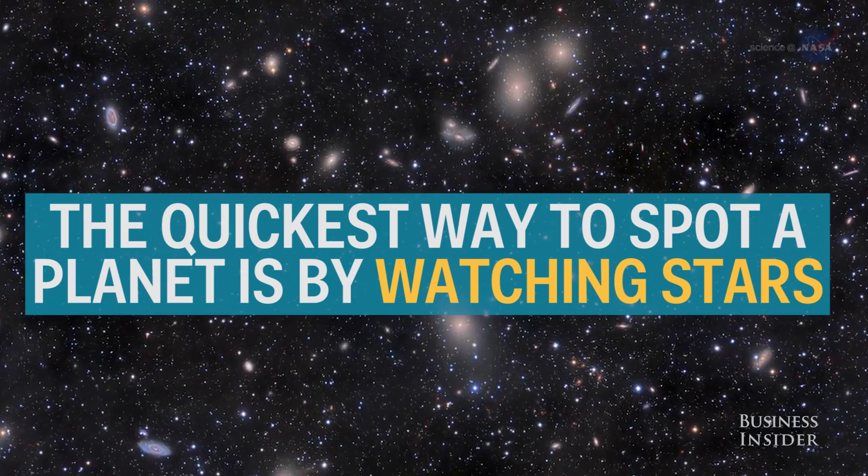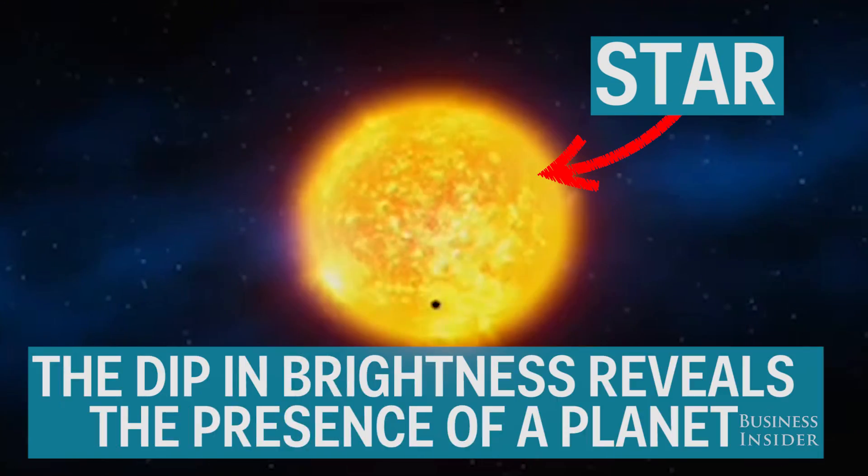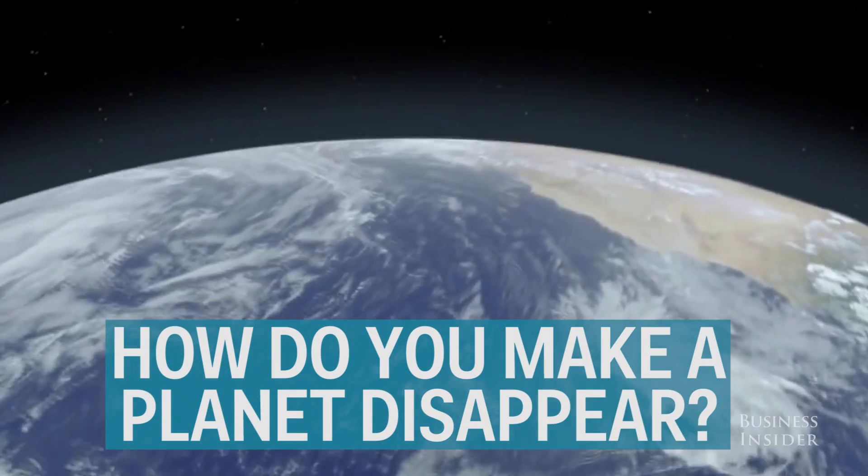The quickest way to spot a planet is by watching stars. When planets pass in front of a star, they block out some of its light. The dip in brightness instantly reveals the presence of a planet. So how do you make a planet disappear?